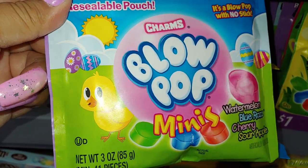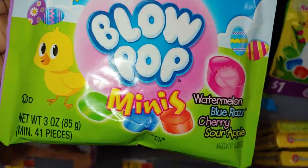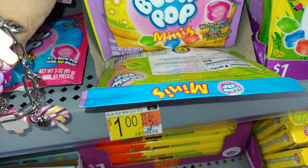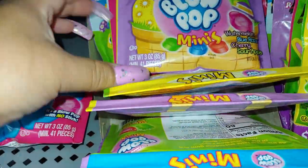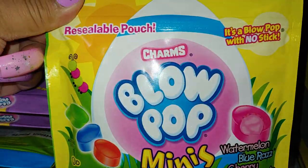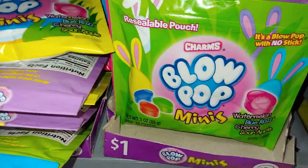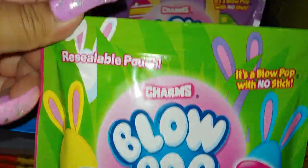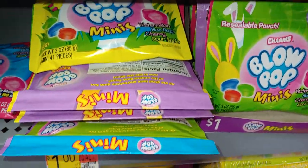They have one with a little chick, and this one with an egg in the background with grass and a little caterpillar. And this one has bunny ears — a bunny egg with ears. So that's about it for the different styles of blow pops. I love blow pops, I am a fan of these.